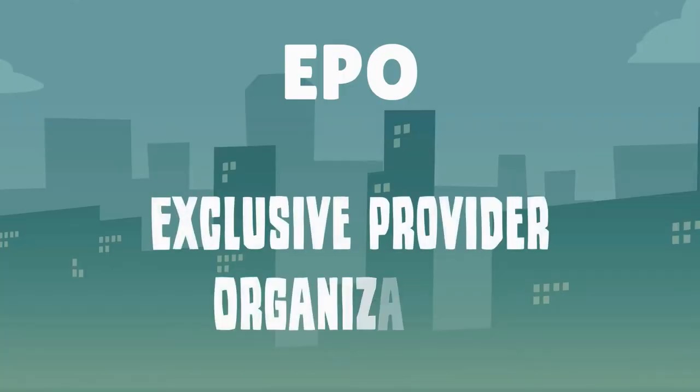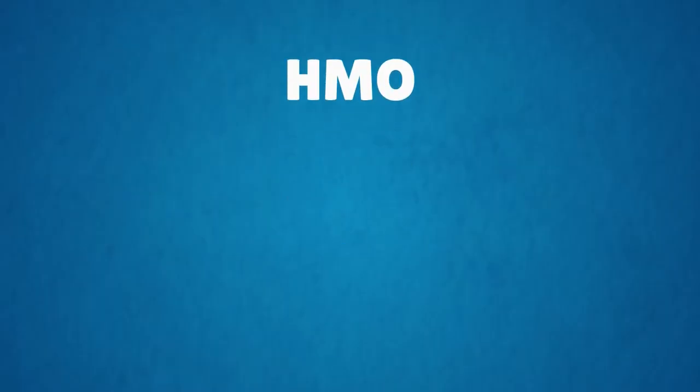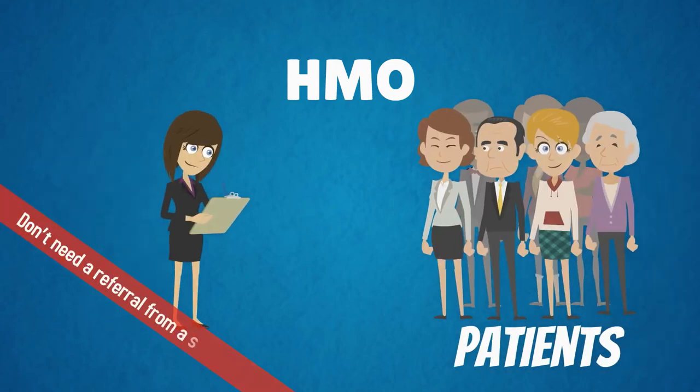An EPO, or exclusive provider organization, is similar to an HMO except patients usually don't need a referral from a specialist.